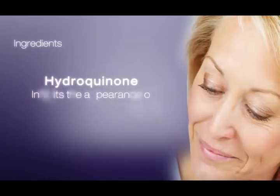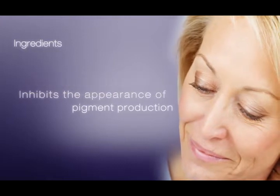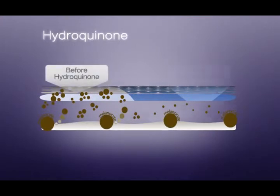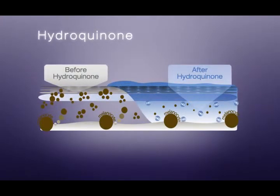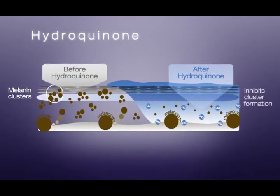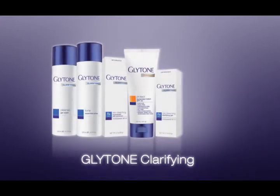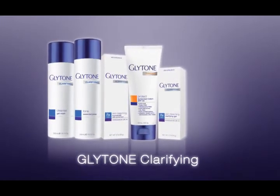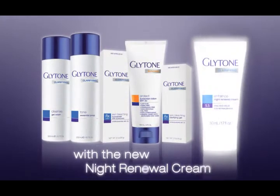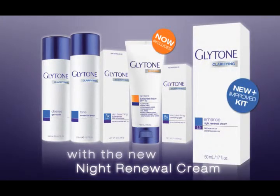Hydroquinone is the most common agent for improving the abnormality in the formation or distribution of pigment. Melanocytes are melanin-producing cells located in the dermal matrix. Hyperpigmentation is an increase in melanocyte cell activity forming melanin clusters on the skin surface. Hydroquinone inhibits this cluster formation. The Glytone Clarifying Kit includes the new Glytone Night Renewal Cream as well as the Glytone Sunscreen Lotion SPF40.